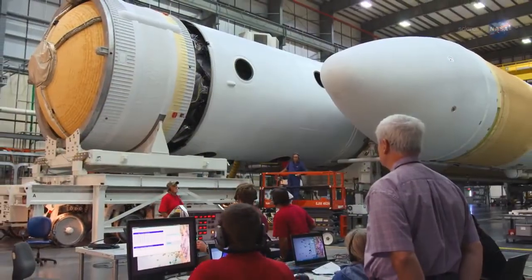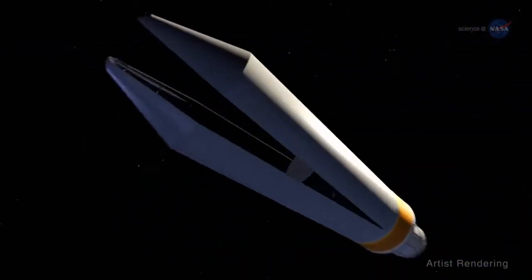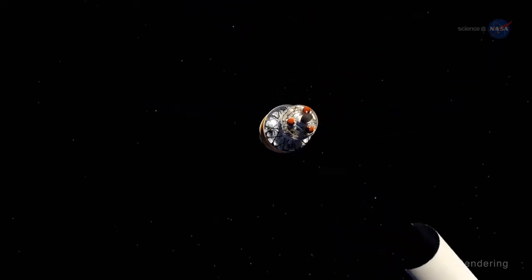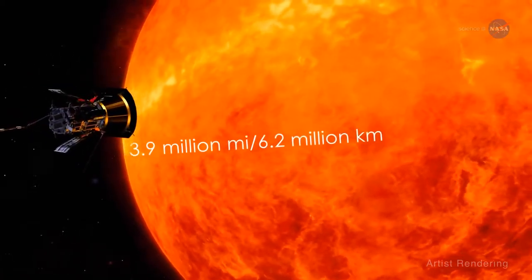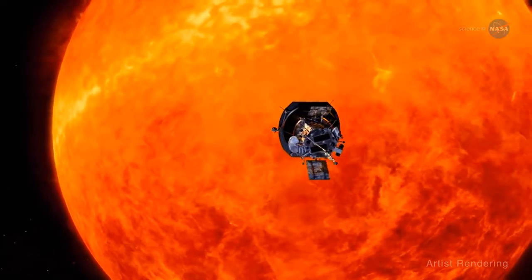In 2018, the Parker Solar Probe will launch from a Delta IV heavy rocket and travel approximately three months to take its first swing by the sun, right through that atmosphere. Over seven years, it will get ever closer until ultimately it's within 3.9 million miles, or 6.2 million kilometers, of the sun's surface.